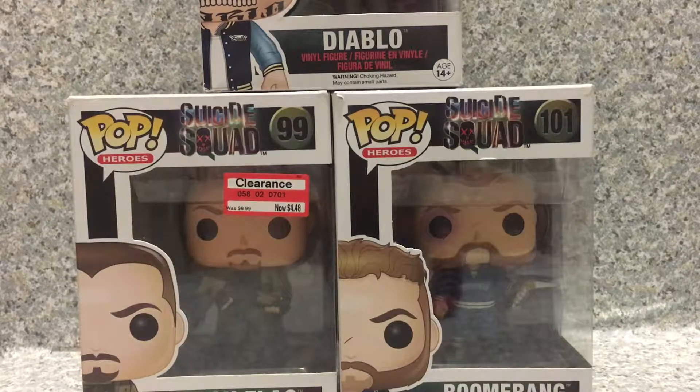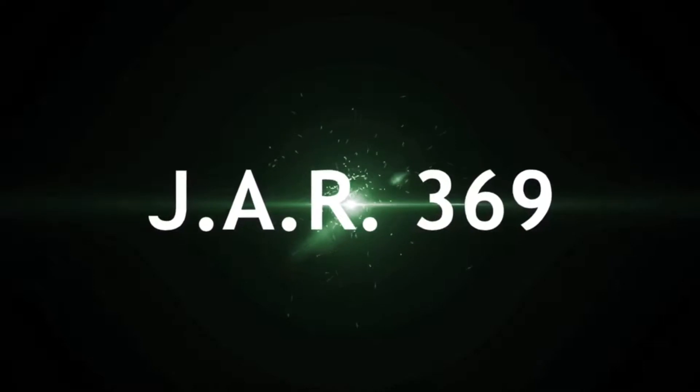Rick Flag, Captain Boomerang, and El Diablo by Funko.